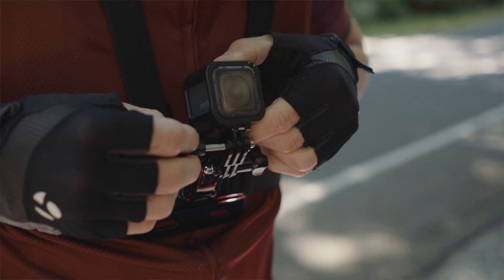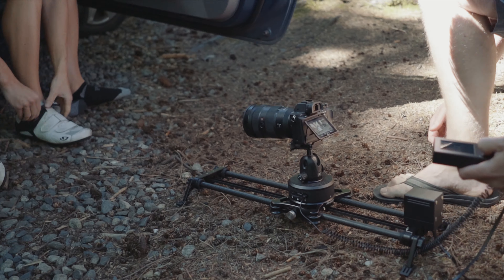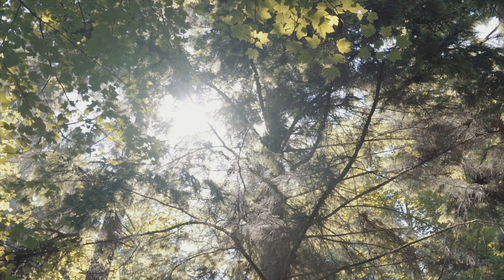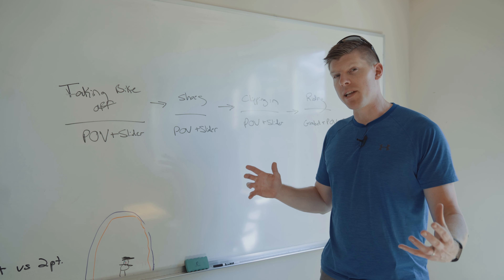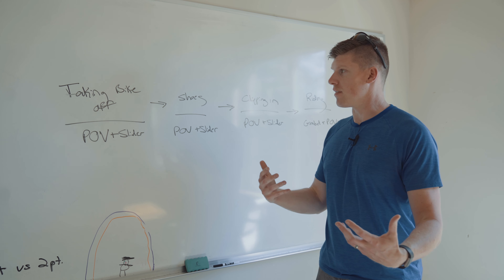Ivan's going to be wearing this, aka the training bra. Let's see what it looks like. Let's throw it on. So you might ask why we're integrating POV footage into this mini story of Ivan riding his bike — it's to make it more compelling and more immersive.